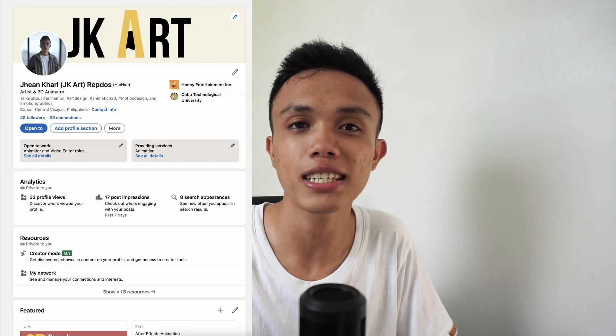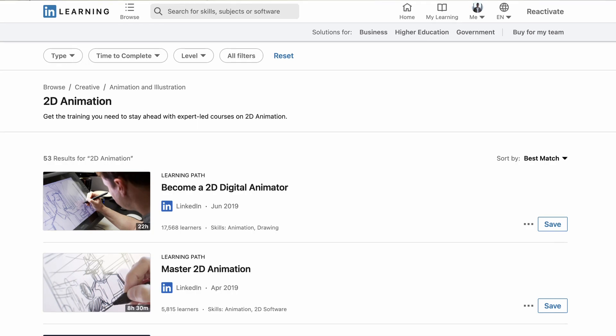The first one is LinkedIn Learning. All you have to do is sign up on LinkedIn or create a profile, then go to LinkedIn Learning. You do need a credit card to get access to the free 30-day trial, and after that you can unsubscribe so that you will not pay anything.